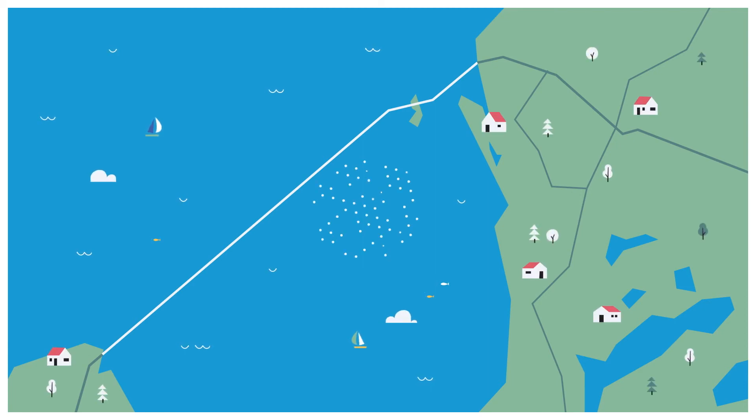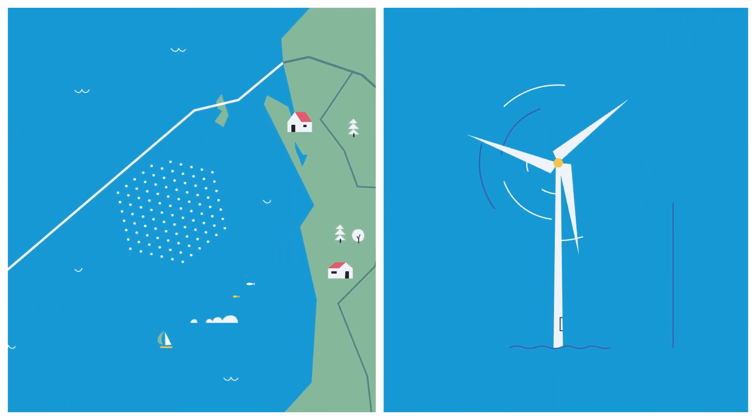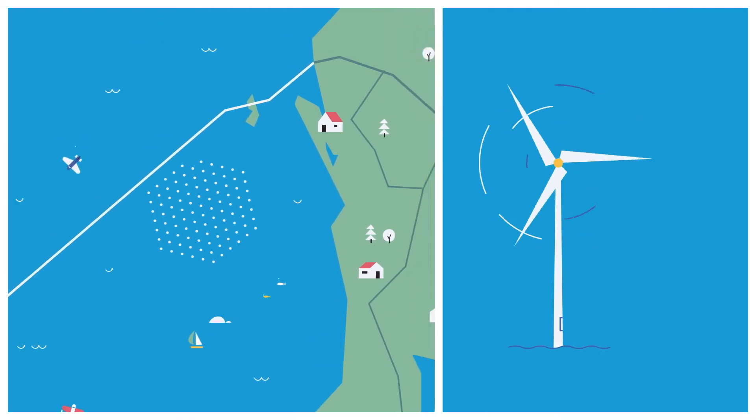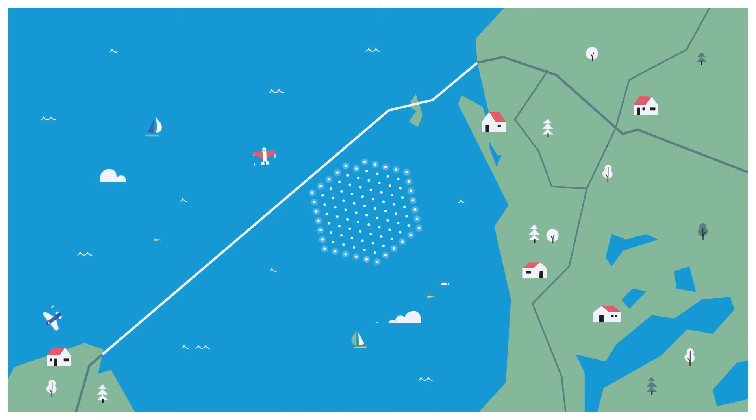Windfarm Friesland consists of 89 wind turbines with a tip height of 180 meters. For aviation safety, the outer 30 wind turbines have been fitted with lights.